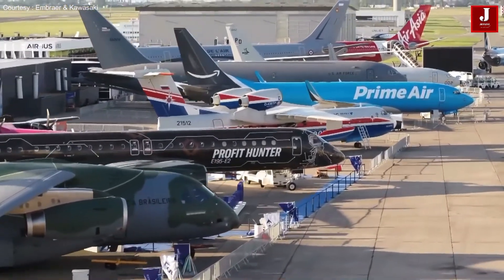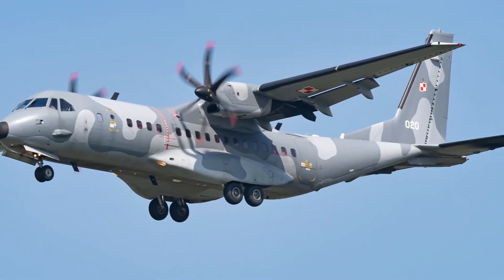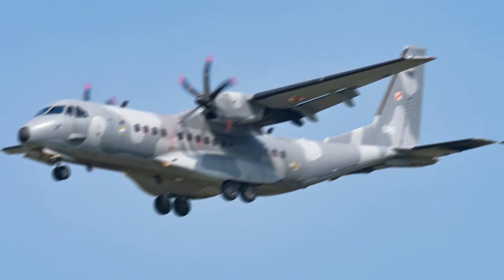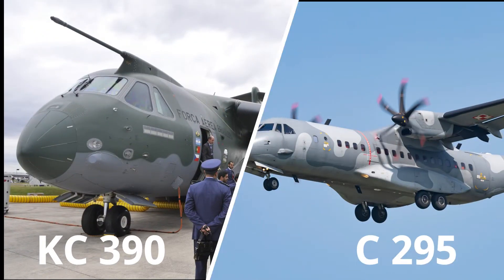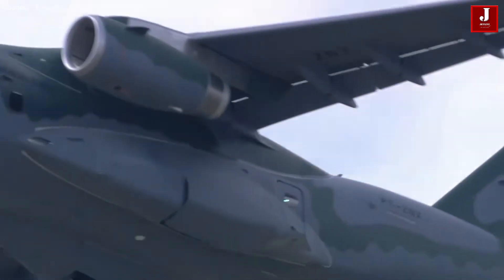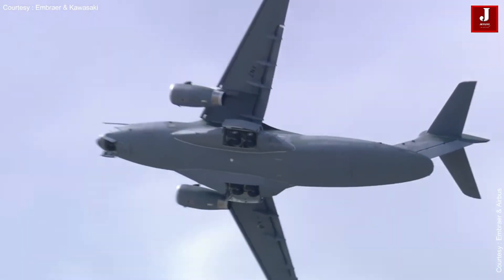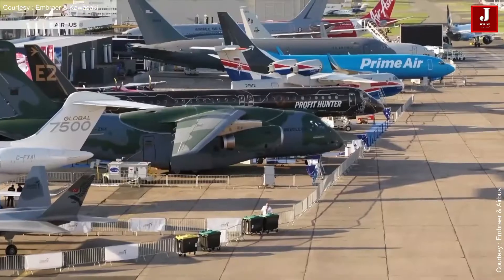Hello, and welcome back to another amazing episode of Jetline Marvel. We will compare two military cargo aircraft in this video. The Airbus C295 and the Embraer C390 Millennium are both medium-sized military and civilian transport aircraft, but they have some differences in terms of their capabilities and features.